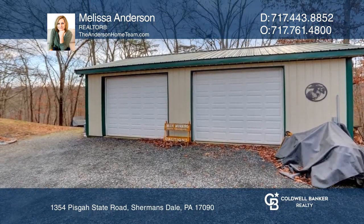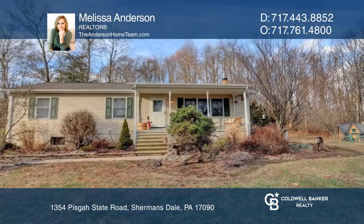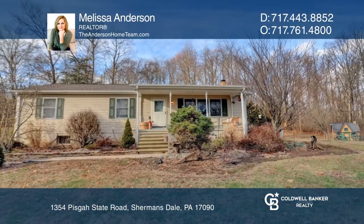Ready to take the next step in obtaining your future home? Contact Melissa Anderson to find out how.